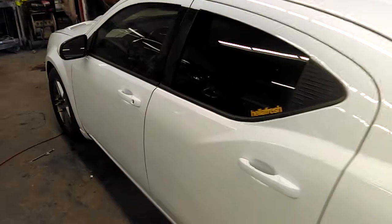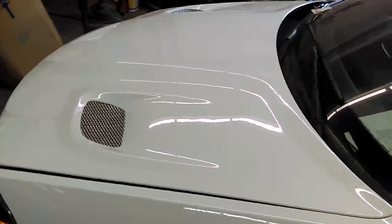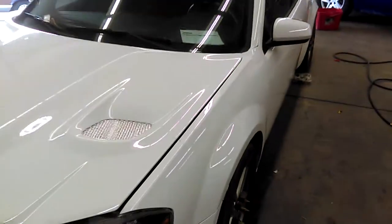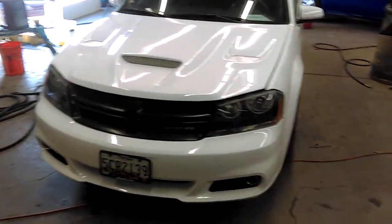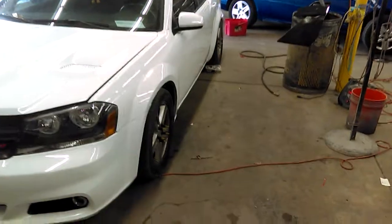Mr. Hardy brought it in — it was blue. He decided to change the color on it, make it a gloss white. So here you have it. It came out rather good, all over.